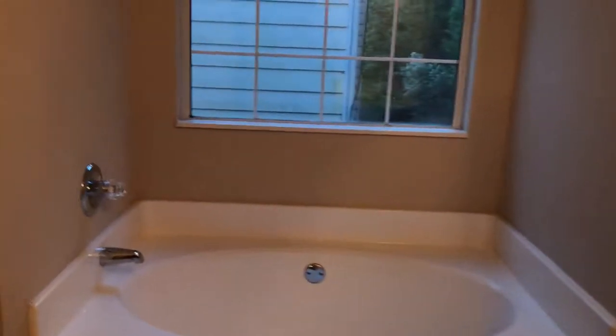A large vanity, garden tub, separate shower and toilet, and also in the master is the master closet. It's a large closet with high ceilings.